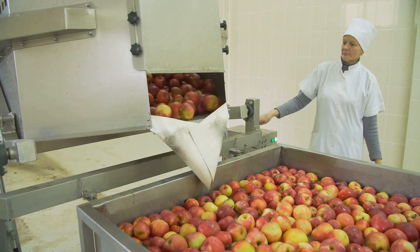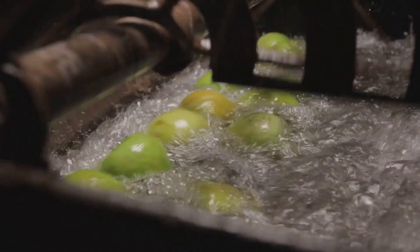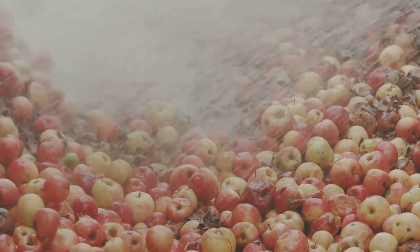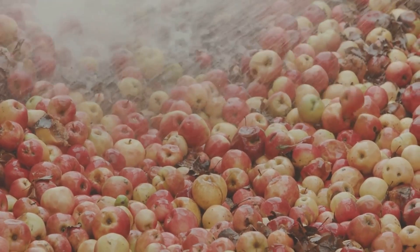After sorting, the apples destined for processing are thoroughly washed and rinsed to remove any dirt or debris — a crucial step to maintain the purity and safety of the final products. They are then moved along conveyor belts to the peeling and coring machines, which are designed to handle large volumes of apples with precision.